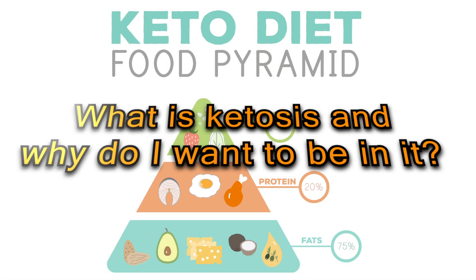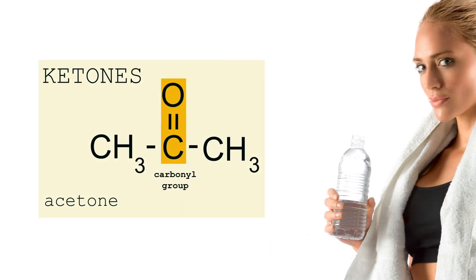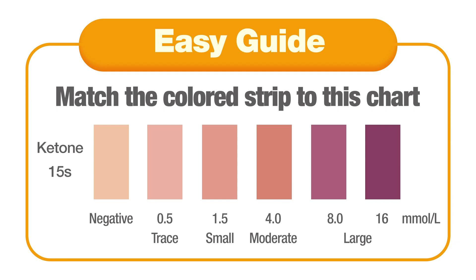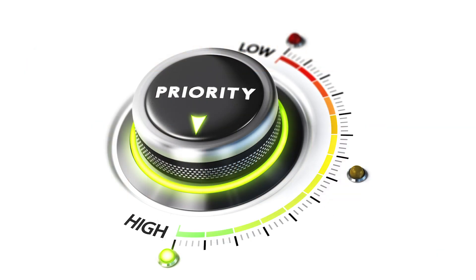What is ketosis and why do I want to be in it? Ketosis is the state of your body when it stores fat as energy. During this process, the body makes ketones — a type of acid made in the liver and sent to the bloodstream as a byproduct. The ketones are then used as fuel by the muscles and tissues.